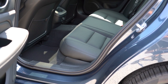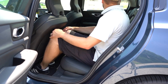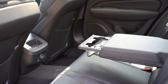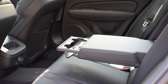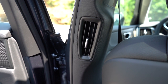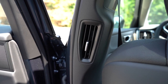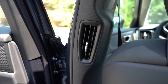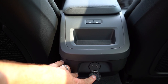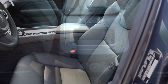Rear legroom comes in at 35.2 inches — even at six feet tall there was decent space in those rear seats. There's a rear center armrest with large cup holders, and rear ventilation that's actually positioned on the sides near the rear windows, meaning both rear passengers get their own vent. Rear charging ports and phone charging ports come standard, and heated rear seats are optional — we do have them here today.